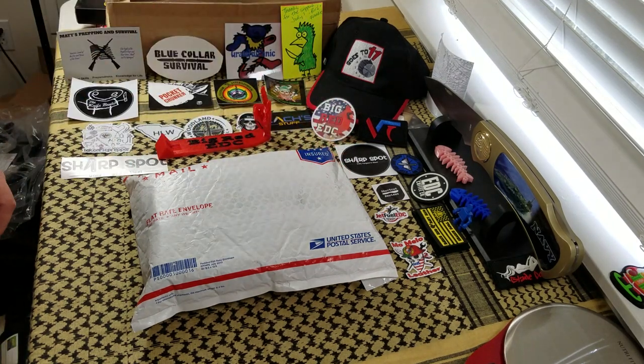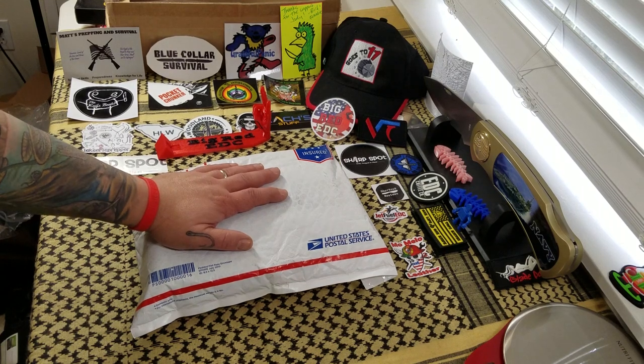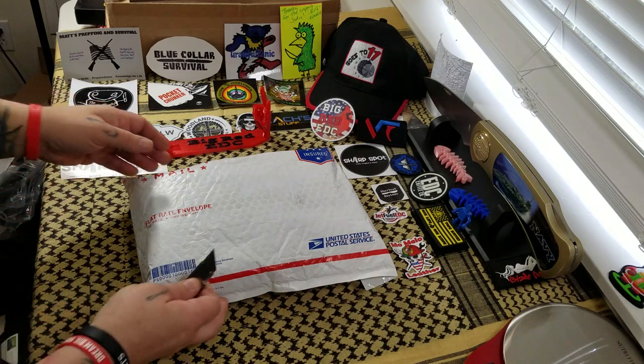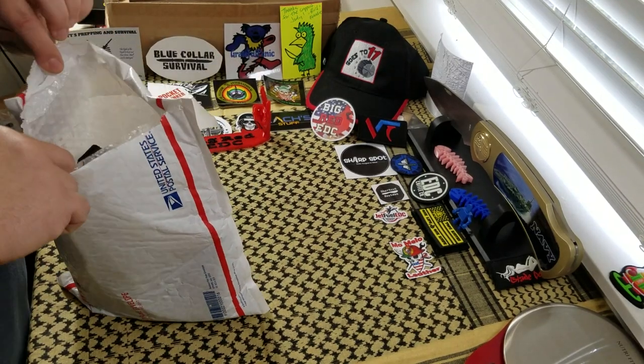So I'm recording a mail call video. What we have here is a package from our good friend Tyler at Valtac Tactical. He's been recently growing their inventory, which is really awesome. He's starting to carry a lot more different knives. So he got a hold of me and said, hey, pick some knives for the pass-around group and I'll get some knives out for you to pass around and review. That's exactly what's in here. Plus, I did buy an EDC wallet from him, so we'll take a look at that as well.